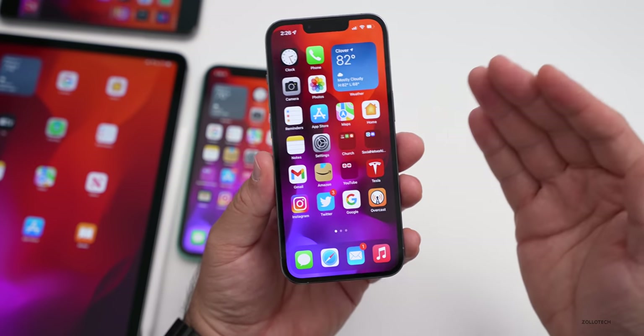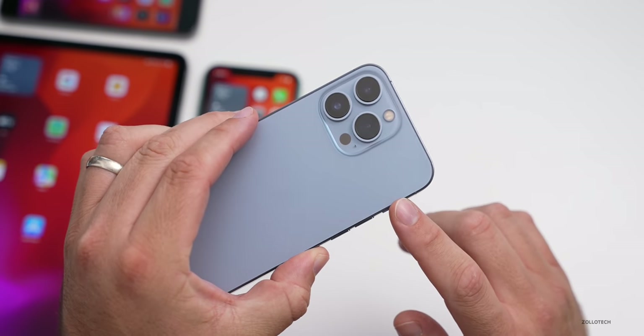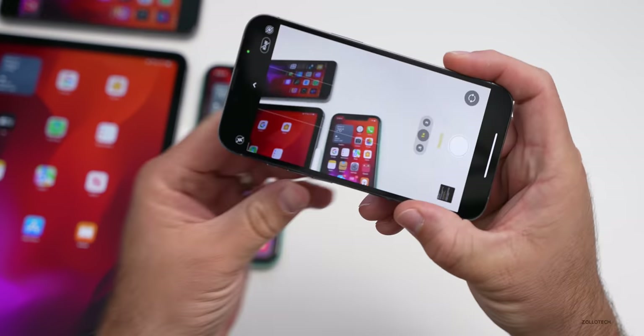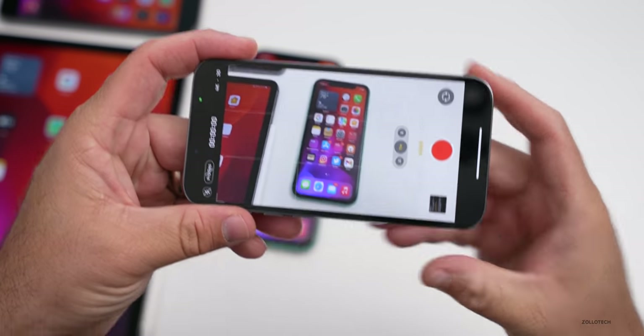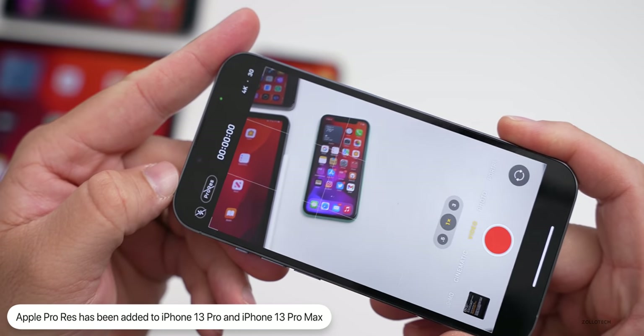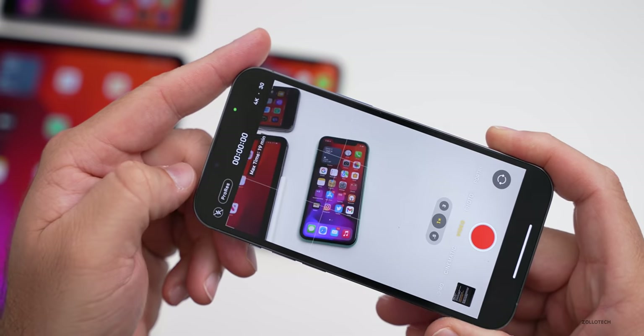The first major feature update is to the camera. We've been waiting for Apple ProRes on the iPhone 13 Pro and 13 Pro Max, and Apple has finally added it. Going into the camera app, I already have it available. Under Video settings, you can now see ProRes — similar to the RAW menu added with the iPhone 12 Pro.